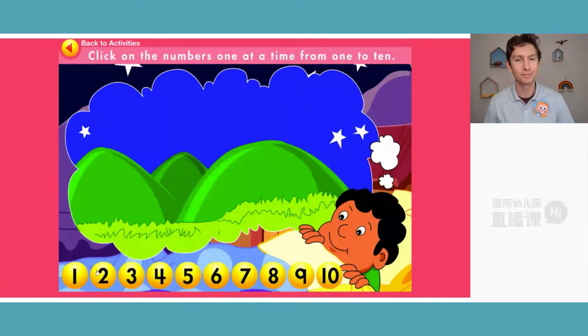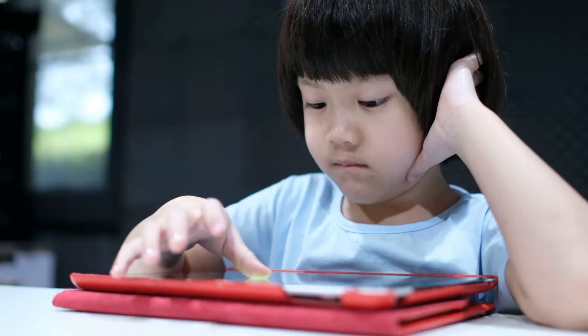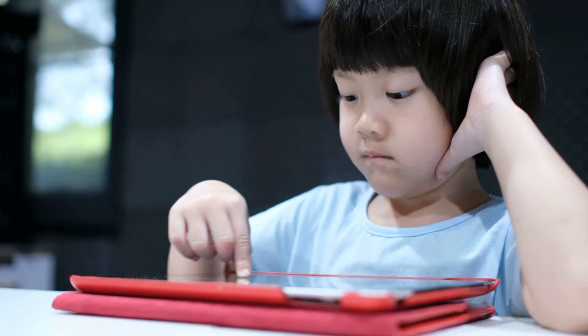Click on the numbers one at a time from one to ten. The teacher then signs off at the end of each lesson.